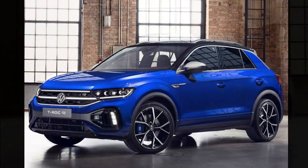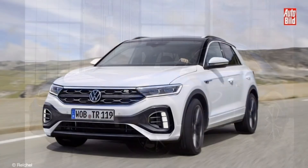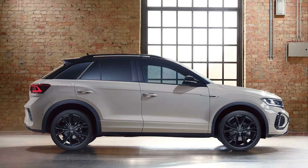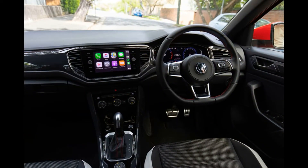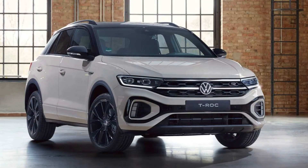Additional R styling details include aluminum-look exterior mirror housings, a larger spoiler, darkened tail light lenses with new-look LED graphics, and a more heavily structured rear bumper with black detailing and an integrated diffuser, as well as quad tailpipes — optionally available as akrapovic titanium units, as on the Golf R.